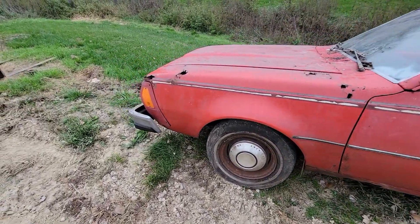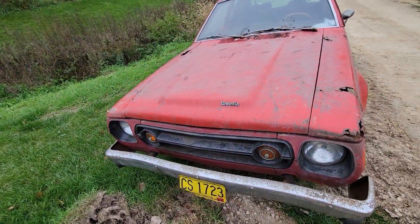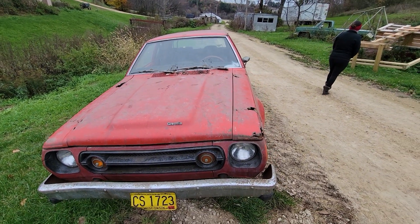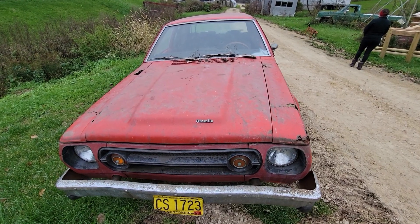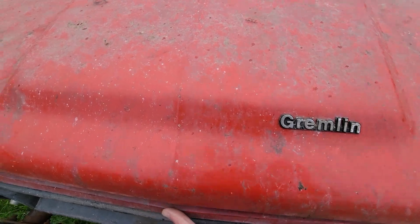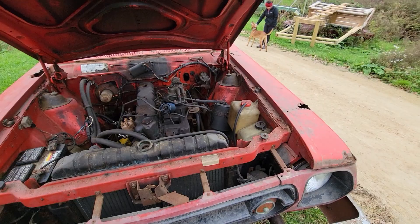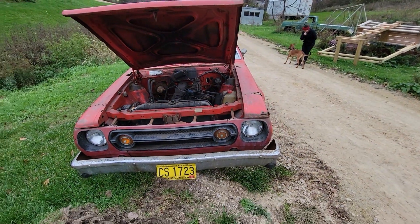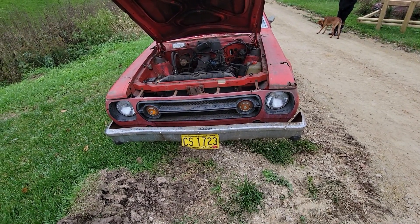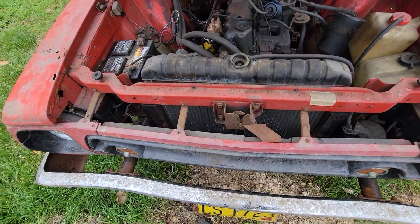The goal today is just to clean her up a little bit, because she's nasty. I was told she was stored for the last 20 years in a building. I'm going to try to get this hood open — a couple days ago I figured out how to do it and it only took me about an hour. The previous owner had no clue. Turns out there's just a little doodad there.